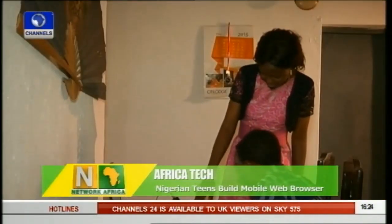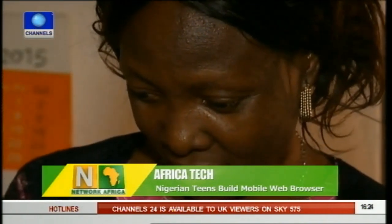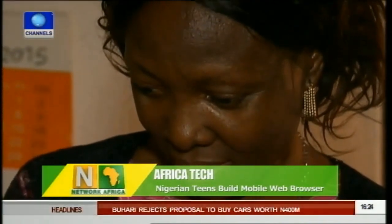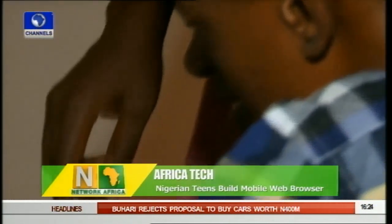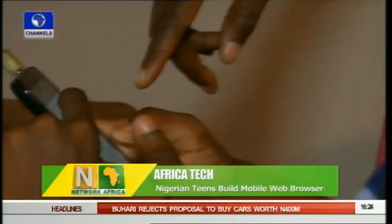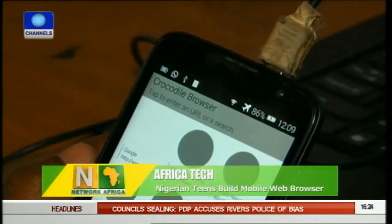Anesi and Iki began their coding journey with the encouragement of both their parents, who introduced them to computers as early as the age of three. The brothers say their goal is to create IT and mobile solutions for social problems that affect people, not just in Africa, but in developing countries around the world.